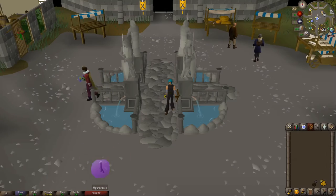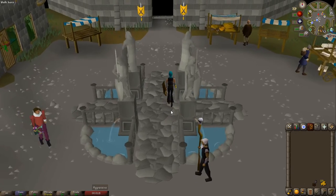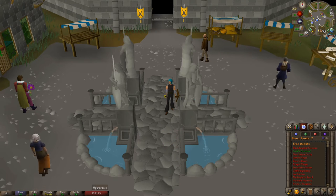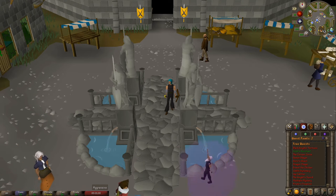Hey guys, Starfax here with another Iron Man quest guide. Today we're going to be completing Romeo and Juliet. It is a free-to-play quest. There are no quest requirements or items needed. The only thing you will need is a Kadava Berry, which is obtainable during the quest, and I will show you how and when to get that.